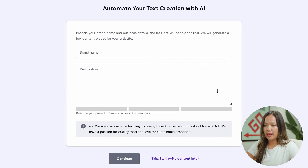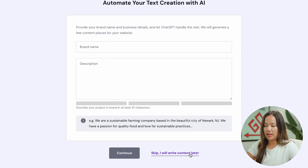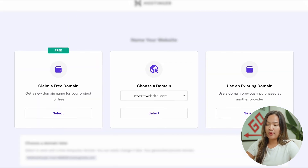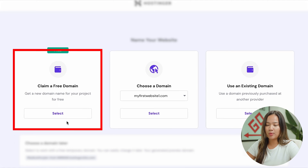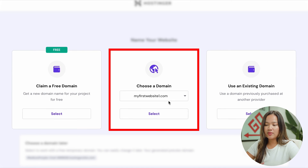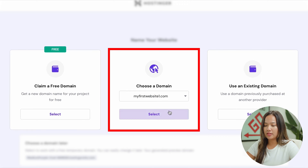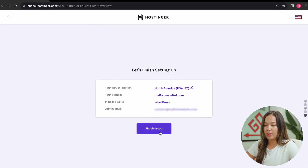Once you skip, you will be on a page where you can automate your text creation with AI, but again we will just skip. If you haven't already claimed a free domain, you can go ahead and claim it. Or if you already have a domain, you can just click the one you want to use. In our previous step, we already created our domain name, which was myfirstwebsite1.com, so I'm going to click this and click on select. We are going to finish the setup by clicking finish setup, and now we just wait.